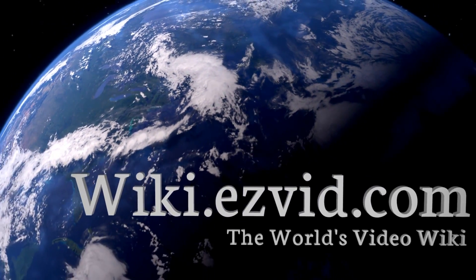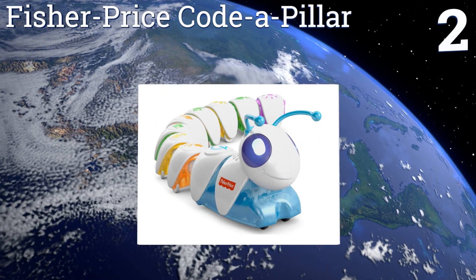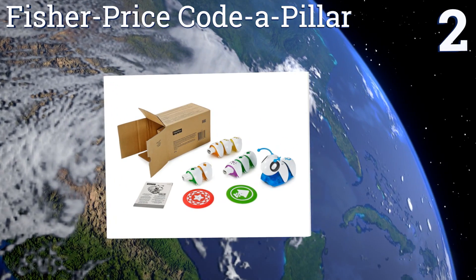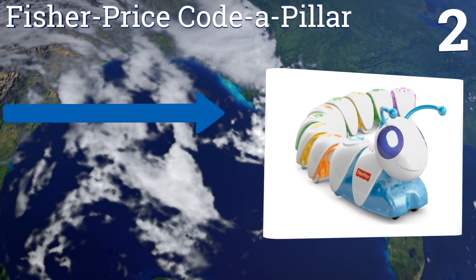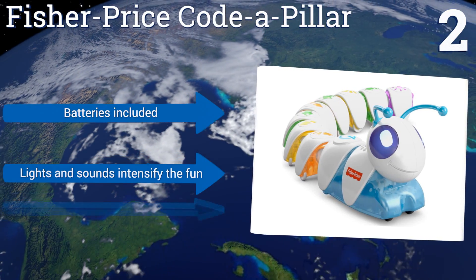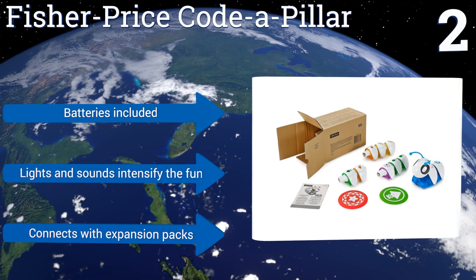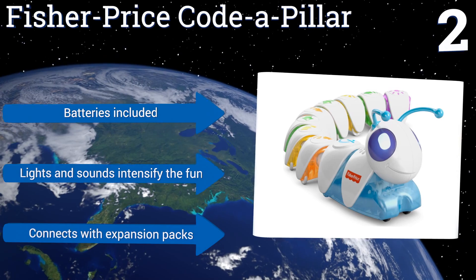At number 2, the Fisher-Price Think & Learn Code-a-Pillar inspires toddlers and up to think critically like a problem-solving engineer. A motorized head connects to eight body segments, which then work in numerous configurations to move the caterpillar in different directions towards the target piece. Batteries are included and lights and sounds intensify the fun. This one also connects with expansion packs.